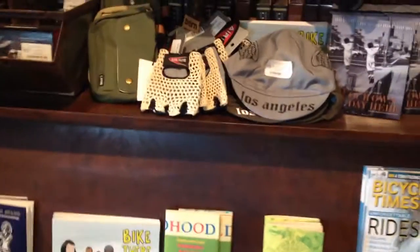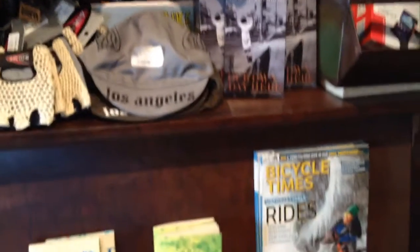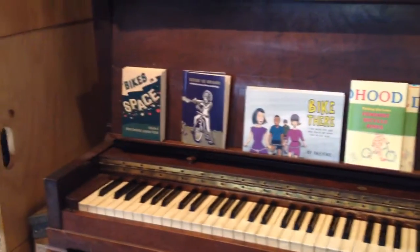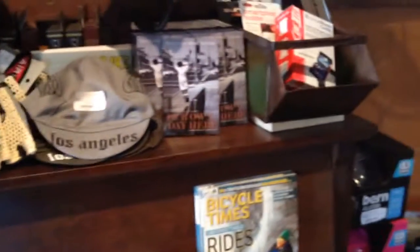We've got some knit and soft calfskin gloves with knitted tops, Los Angeles cycling caps, and just like last time I showed you guys, we've got a lot of cool books and literature very affordably priced from Ellie Blue, Bikey Face, and my good friend Richard Reisenberg.